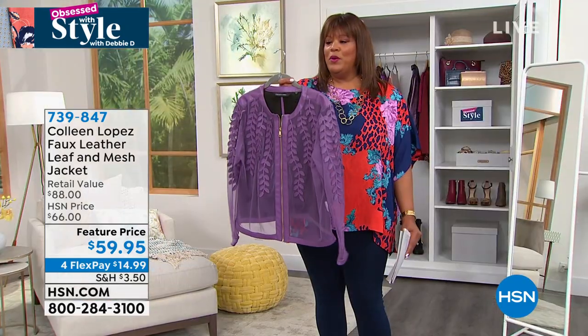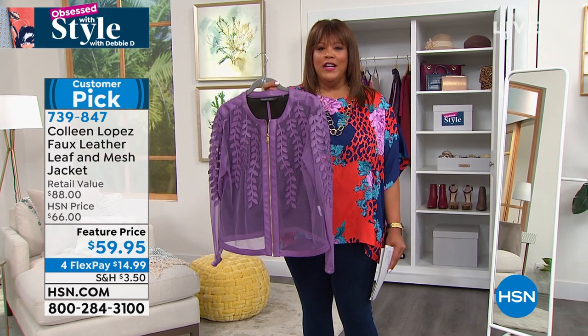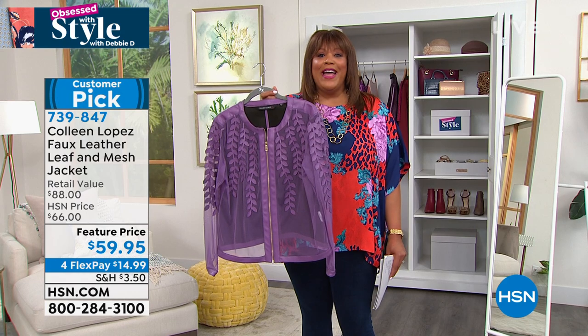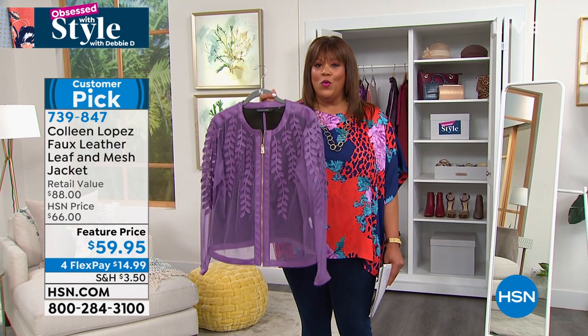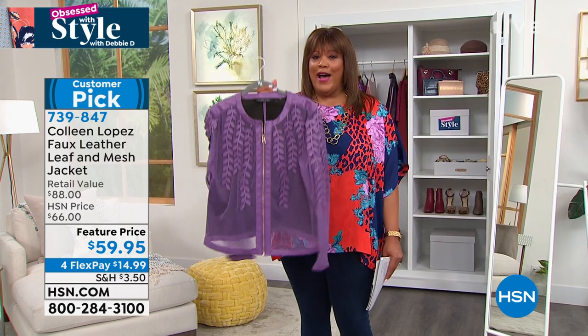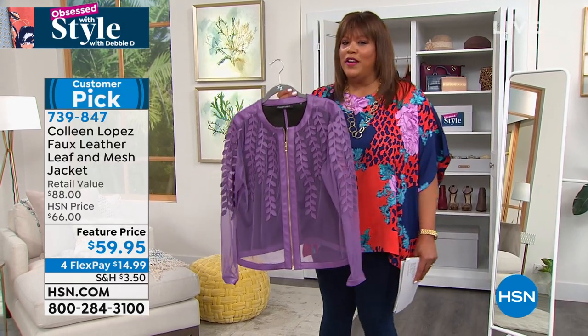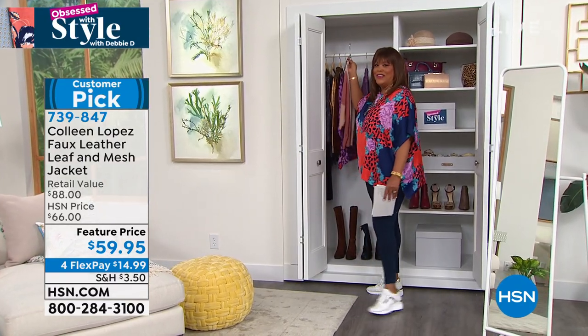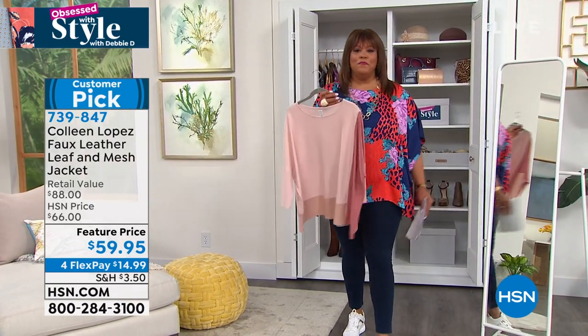And then also that faux leather. Look at this purple — we're calling it grape. It's so pretty. We have a bright fuchsia, yellow, a rich blue, and a black as well. I don't want you to wait — jump on this because it's a wow topper. You'll get lots of compliments. One customer review talked about how she has eight of those jackets because she gets a compliment every time she wears it.